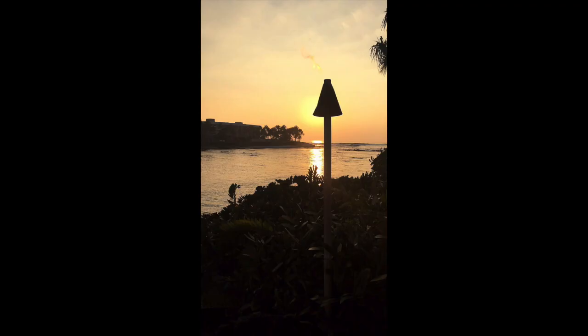My second favorite thing was watching the lava flow into the ocean, which you can see right behind my head there. That handsome face that is cut off is my fiancé.